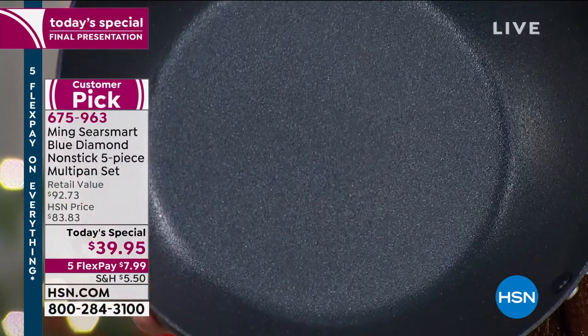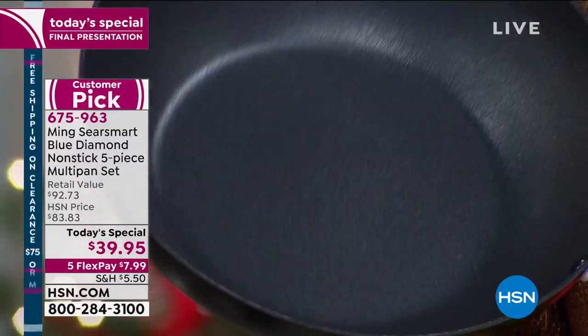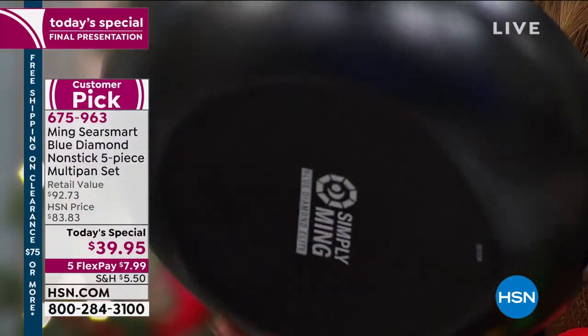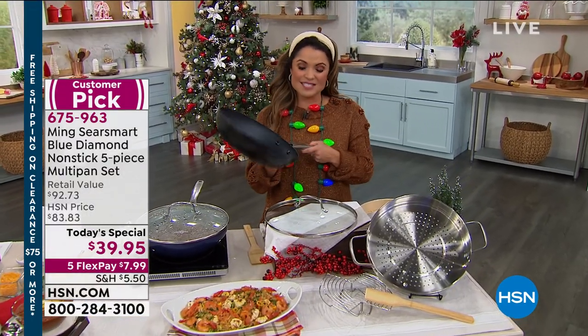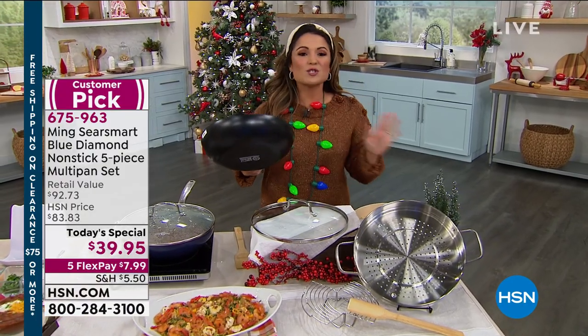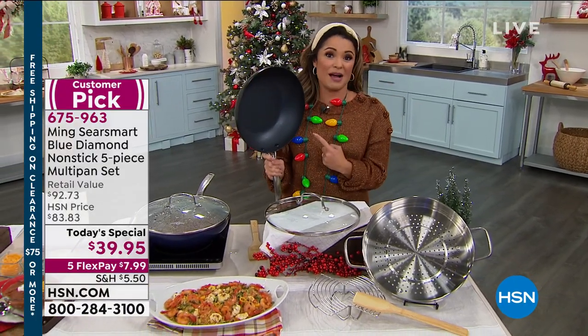This thing basically cleans itself. It's extremely durable. You can cook on any stove top with this, including induction. You can put it in the oven up to 500 degrees. It's dishwasher safe. So simple. Lifetime warranty, by the way.